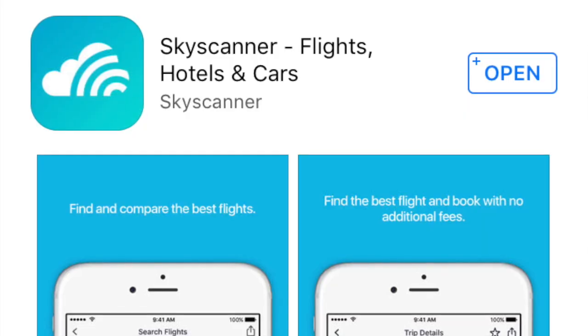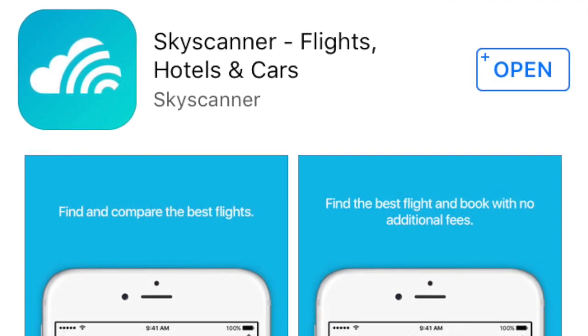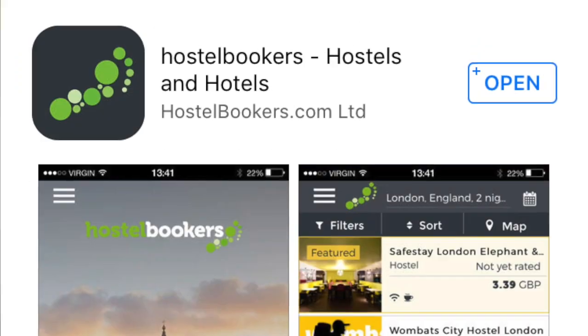The next app is called Skyscanner. It's an amazing app — it's going to search all the skies to see what is the cheapest flight to wherever you want to go.